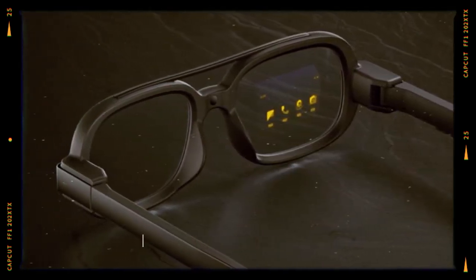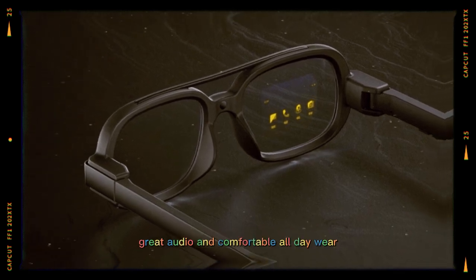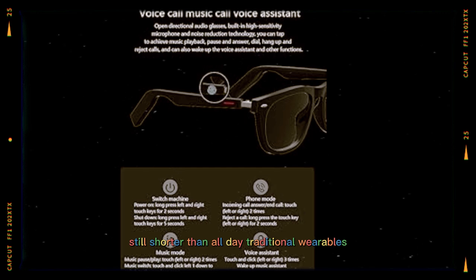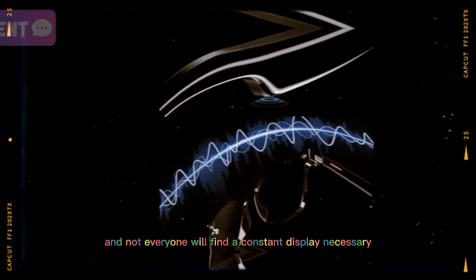Pros: Sleek design, bright and sharp display, fast AI assistant, great audio, and comfortable all-day wear. Cons: Limited app ecosystem for now, battery life still shorter than all-day traditional wearables, and not everyone will find a constant display necessary.